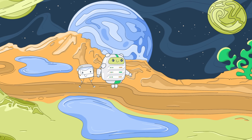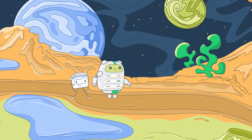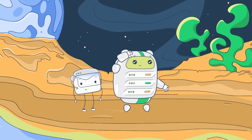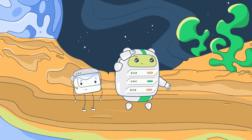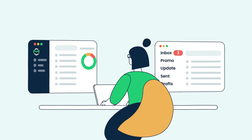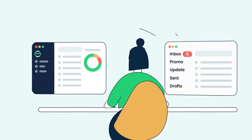Just as Rick can't survive without Morty, your emails can't survive without a professional email hosting service. But what exactly is email hosting and how does it differ from web hosting? Keep watching to find out. Hello and welcome to Mail Trap Videos, where we explore the world of emails.